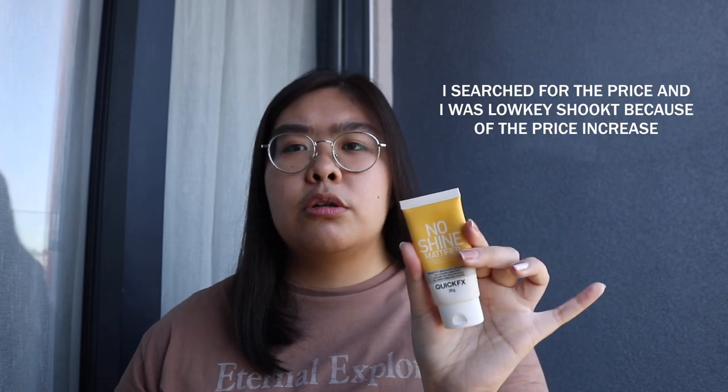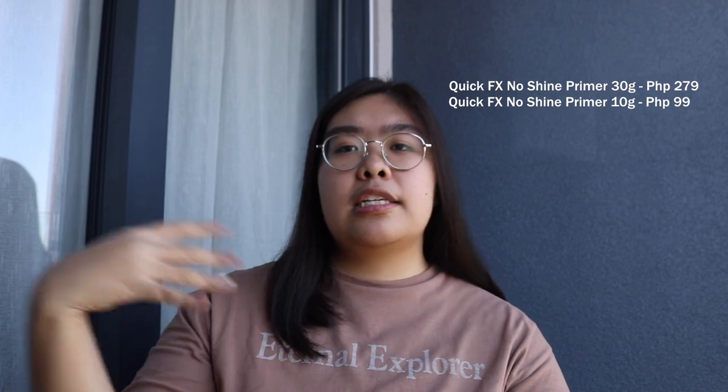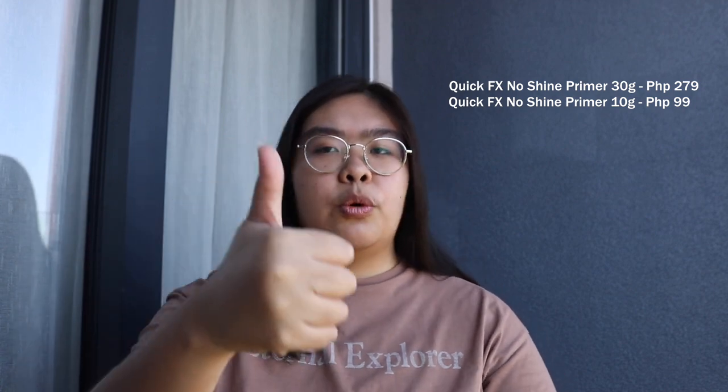This is for only 200 pesos or around that range. I'll insert the prices on screen. Also, disclaimer: what works for me might not work for you because we all have different skin types. But if you want to try this one out, may sachay version ito, which is really good. So if it doesn't work for you, at least hindi ka hinayang sa money mo.